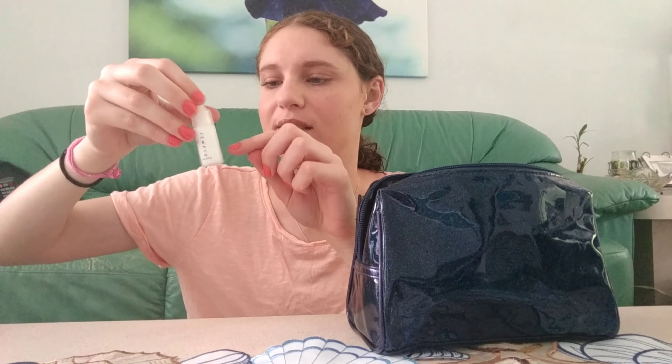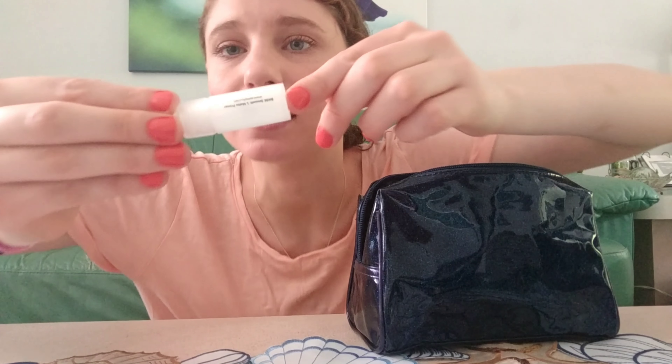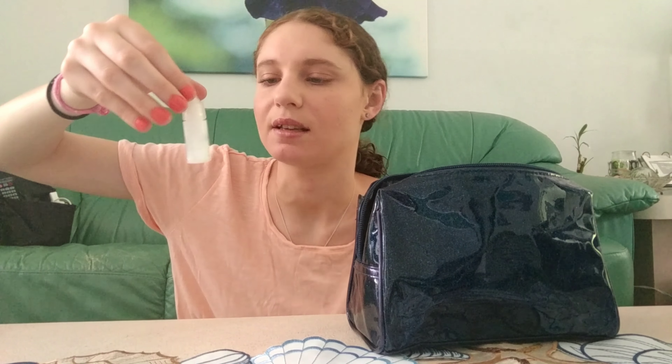For primer I've been using the Temptu Base Smooth Matte Primer, which I got in an Ipsy bag. I don't like it as much as the Touch and Soul one I used last, but I'm making progress. It's about halfway done right now, so probably another month or two and it'll be used up. I don't like the bottle because it's hard to get the product out sometimes, but I'll be happy when I finish it.